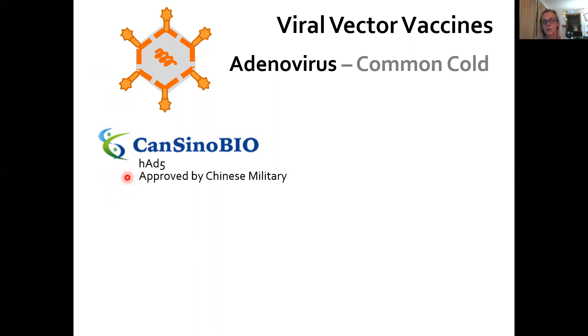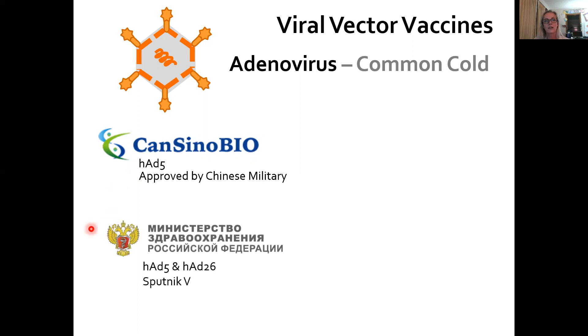Interestingly, the CanSino virus has been approved by the Chinese military for emergency vaccination. The Russian vaccine, or Sputnik V, is actually a combination of human adenovirus 5 and human adenovirus 26 — not as many people have been exposed to human adenovirus 26. Johnson & Johnson also has a vaccine encoding the spike protein in the viral vector human adenovirus 26, and what's so promising about this one is it only takes a single dose — much easier to vaccinate a lot of people if they don't need boosters, and you only have to make half as much vaccine.